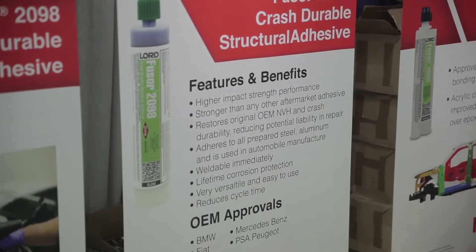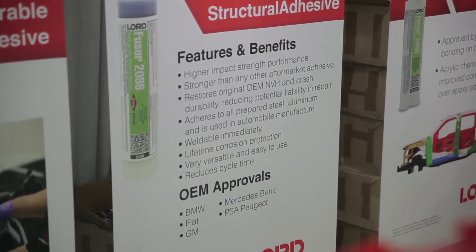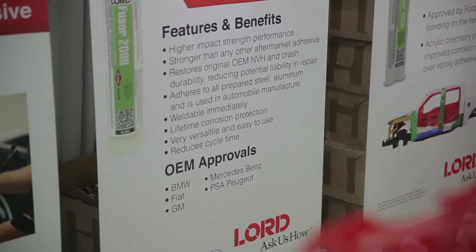Fuser 2098 is a crash durable adhesive, and what that really means is that it's tough. Everyone talks about adhesives being strong, but that's not the only property you're looking for. You've got the corrosion protection, but you've also got the peel strength, and what we test that by is called impact wedge peel.